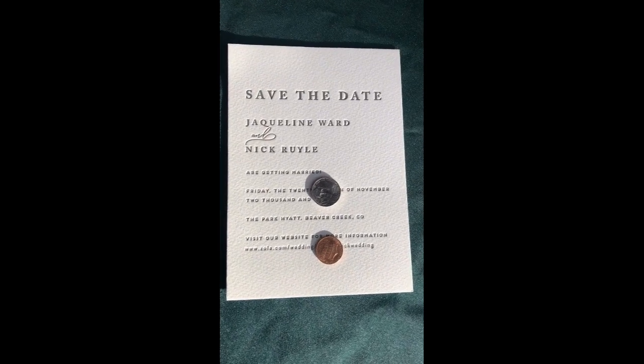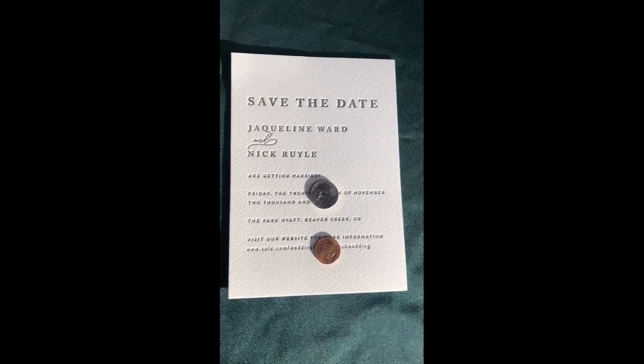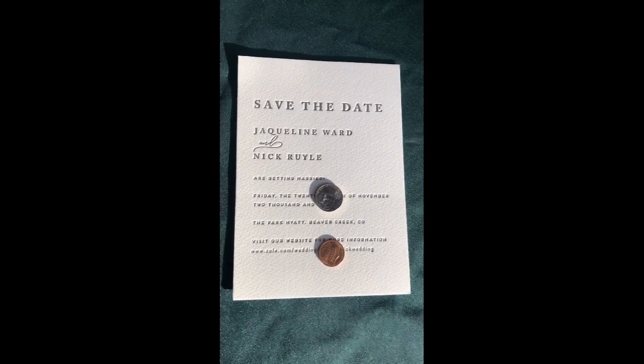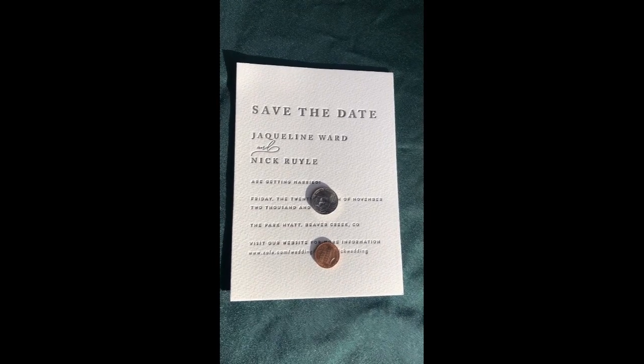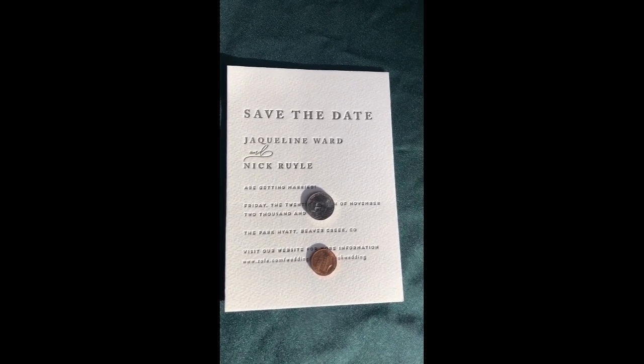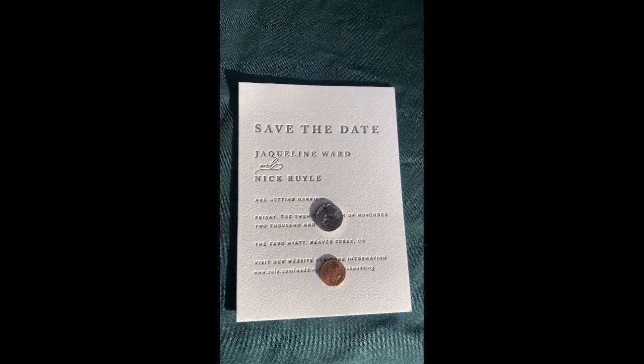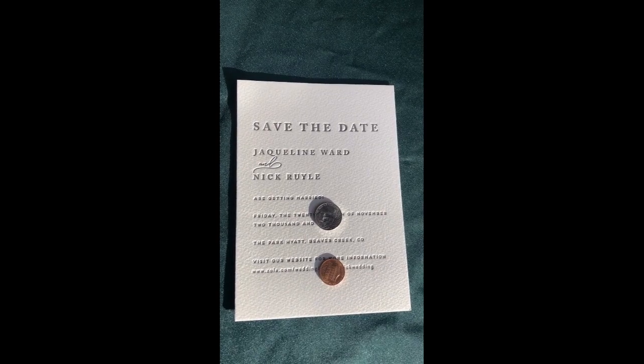This is a Save the Date card. It goes really well with the theme of my client's wedding. It has a thick cardstock and a letterpress. The Save the Date we wanted doesn't exist, so we used Minted's custom design function. All that goes on the Save the Date are the date, the location, and the wedding website.